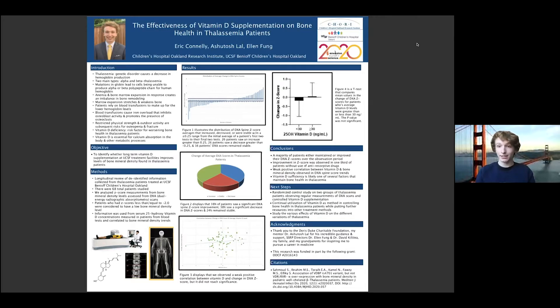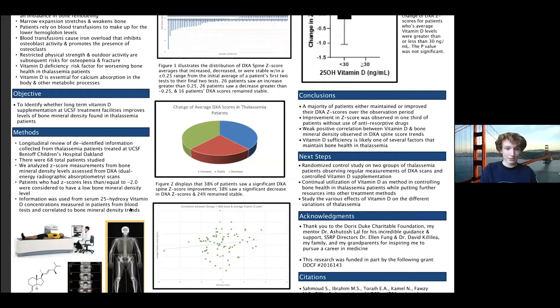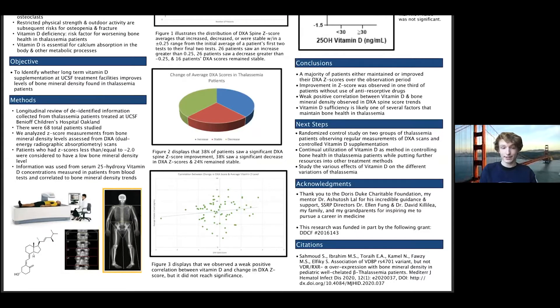My mentor and I conducted a study looking for a correlation between DEXA Z-score in thalassemia patients and vitamin D concentrations from 25-hydroxy vitamin D measurements. We collected this from 68 patients in a longitudinal review of de-identified data. Here you can see a DEXA machine as well as two DEXA scans illustrating bone mineral density, along with a vitamin D molecule.